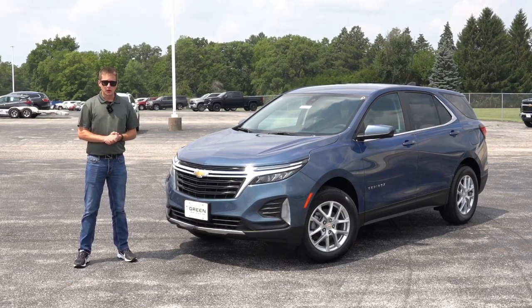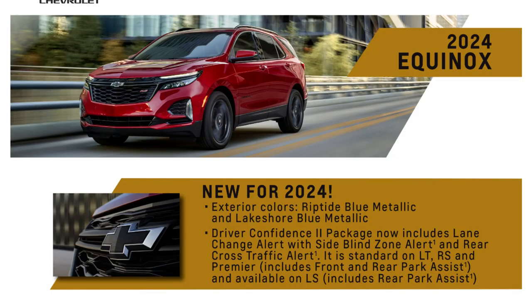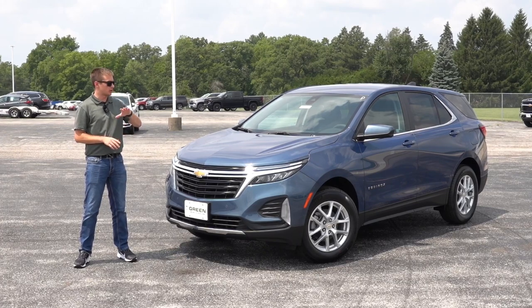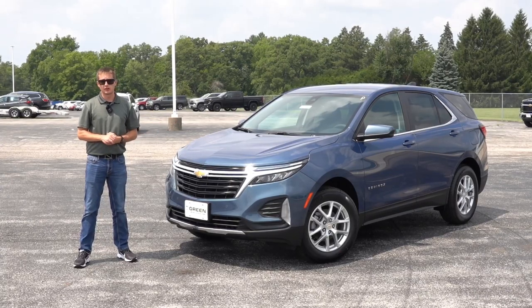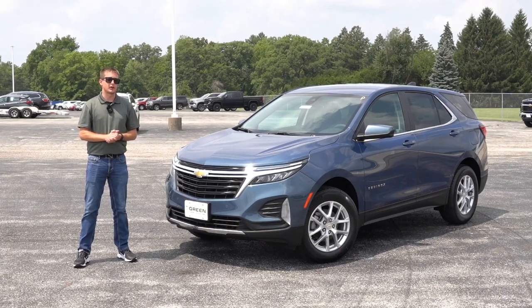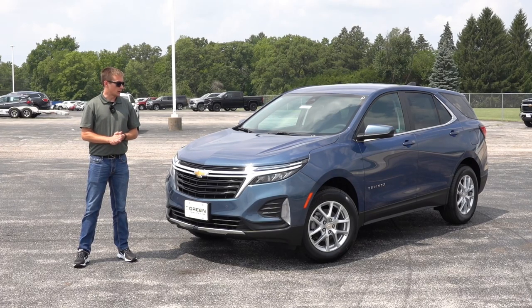As far as changes for the Equinox lineup for 2024, it all pertained to the LT trim level — both the base as well as some optional packages. The Confidence and Convenience Group is now standard equipment across every LT, no matter which configuration you get. That's nice to see because GM made more standard content for the LT, and a lot of the equipment from that former optional package is just nice to have on a daily driver — things like heated front seats, the power liftgate, and dual zone automatic climate control.